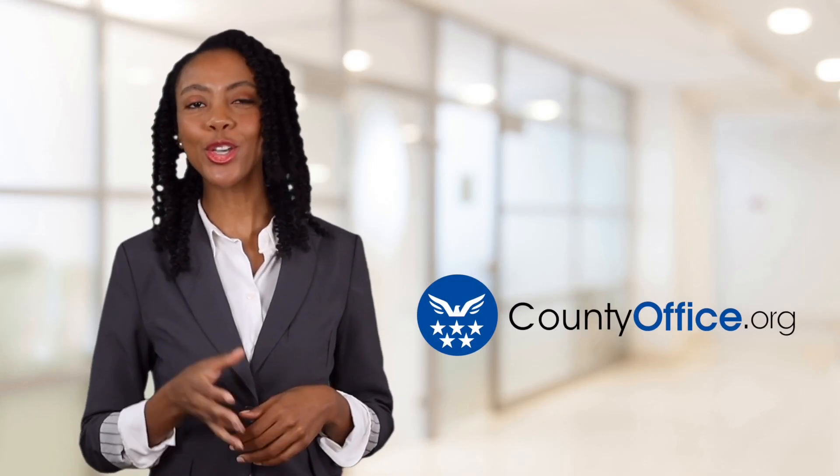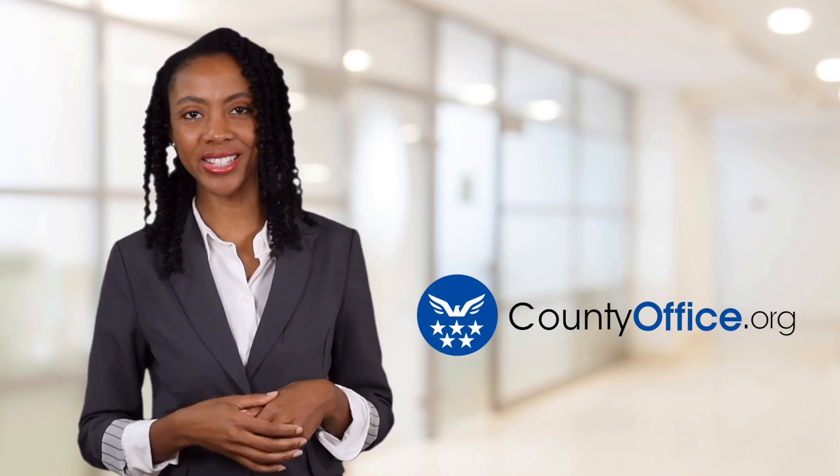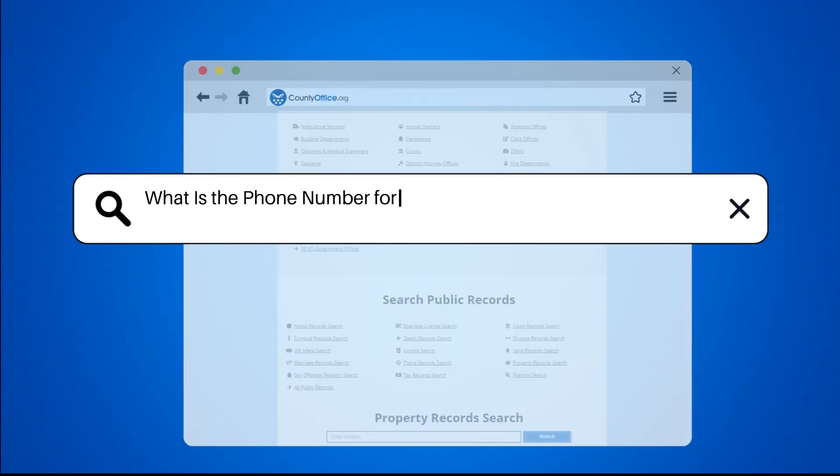Welcome to County Office, your ultimate guide to local government services and public records. Let's get started. What is the phone number for unemployment benefits in California?